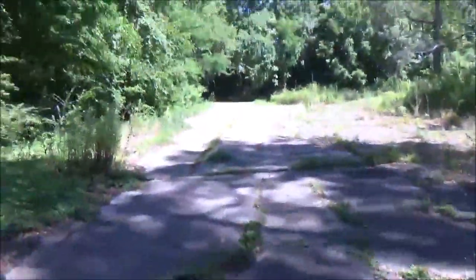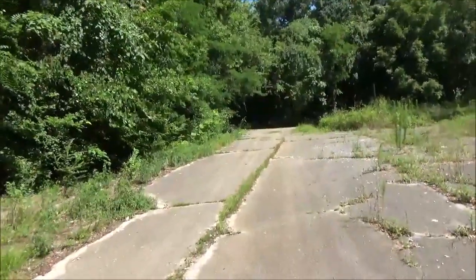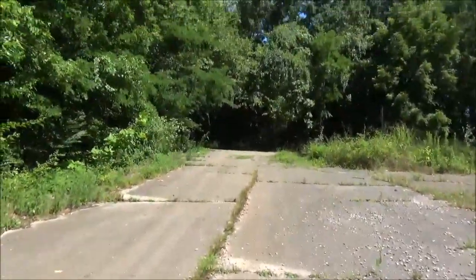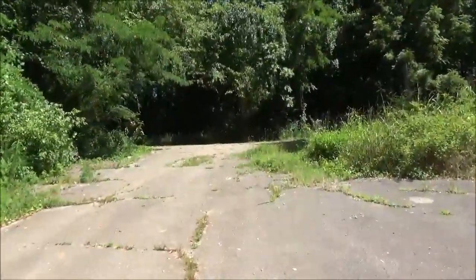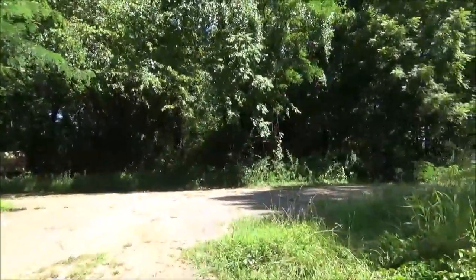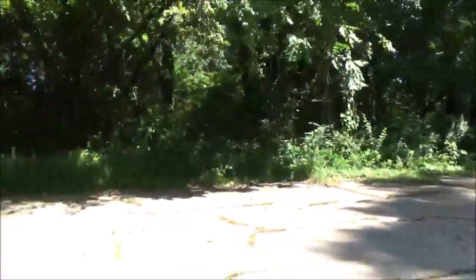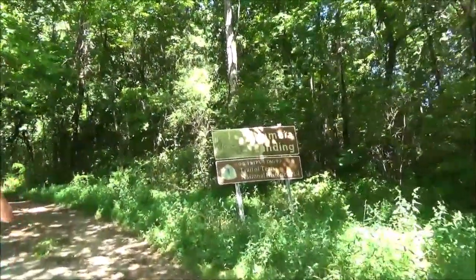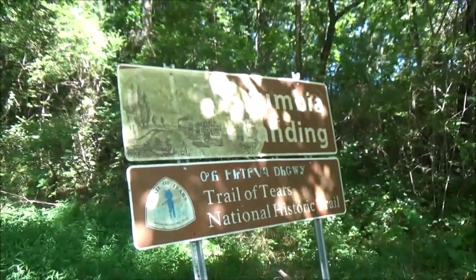I saw a video on YouTube the other night where a group of people were walking back to Tuscumbia — to Spring Park probably — and they said it was a two-mile walk, and one of those elderly gentlemen said it's time to turn around. So this sign says Tuscumbia Landing — Trail of Tears National Historic Trail — and above that it says some words that I don't understand, then Tuscumbia Landing, and a pretty cool picture there with some wagons on the railroad going down.